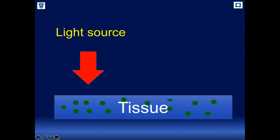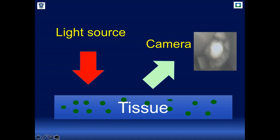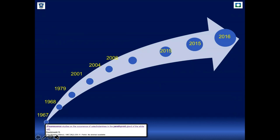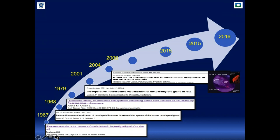When we illuminate the surgical field, we obtain fluorescence that we cannot visualize with our eyes. A camera projects the image onto a screen. The concept was initially described in the 1960s but the technology was not ready at that time. Researchers continued working on it, using immunofluorescence at first, then different dyes including protoporphyrin IX via 5-ALA to visualize parathyroid glands.